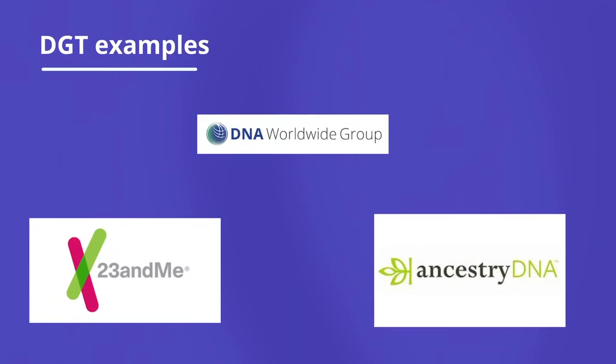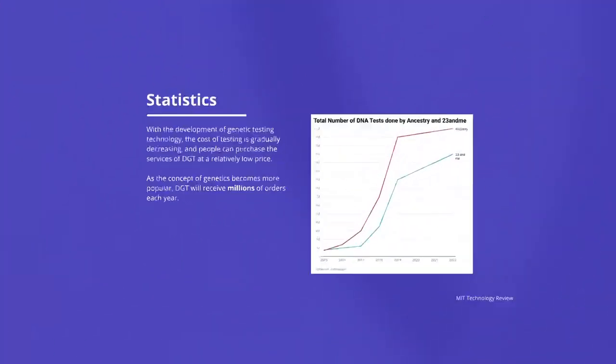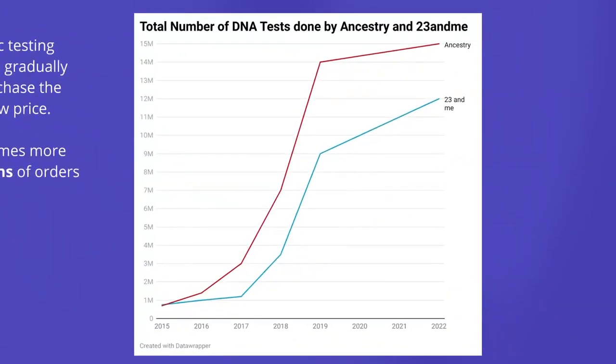The most popular companies that offer DGT today are 23andMe and AncestryDNA, but more companies are starting to offer this service as demand is growing. Technology has decreased the cost of genetic testing to the point where consumers may access their genetic testing at a relatively low price. In the coming years, it is expected to continue growing in popularity.